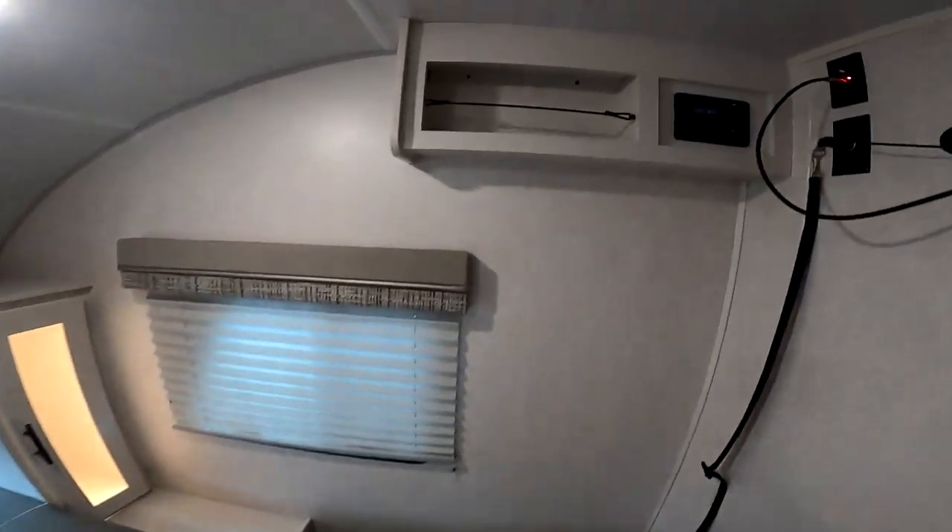We also have a little nook here with a multi-function radio: AM, FM, Bluetooth, NFC, HDMI in. Here we have the 12-volt television hooked up. It's on a swivel so you can watch it in bed or from the couch. This is a 12-volt television so you can actually run it on battery, which is really great. More and more RVs are going to that.